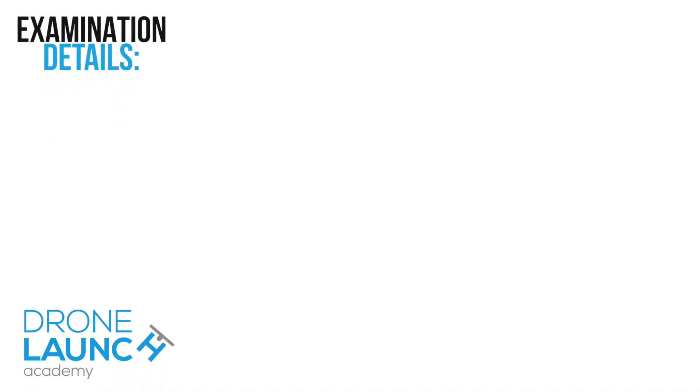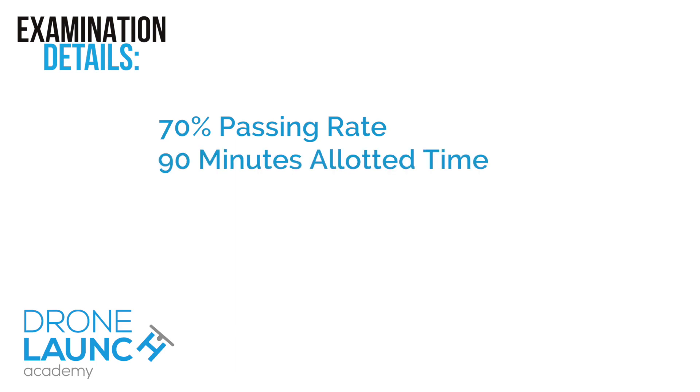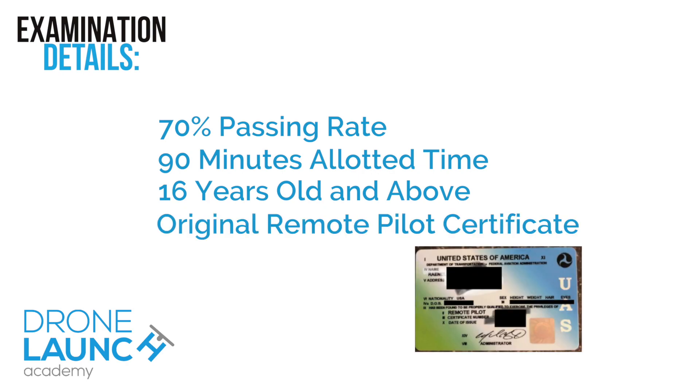Now some details about the exam: you have to get a 70 to pass, just like the initial exam. You have about 90 minutes to take this one, but it doesn't cover as much. You have to be 16 years old to take it. You need to bring your original remote pilot certificate — the little card they gave you in the mail — and you'll also need to bring some type of photo ID that has a signature, your photo, and your most current address. So that could be your driver's license, your passport, or some similar ID.